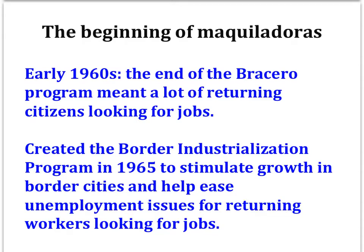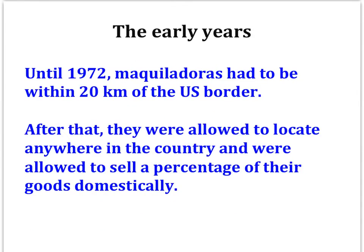The program also generated foreign exchange — that is, foreign currency — something that was much needed given the country's move from an export-oriented industrial strategy to one focused on building up domestic industry. Until 1972, maquiladoras had to be located within 20 kilometers of the U.S. border and had to export all of their goods. After 1972, they were allowed to locate anywhere in the country and were allowed to sell a percentage of their goods domestically.